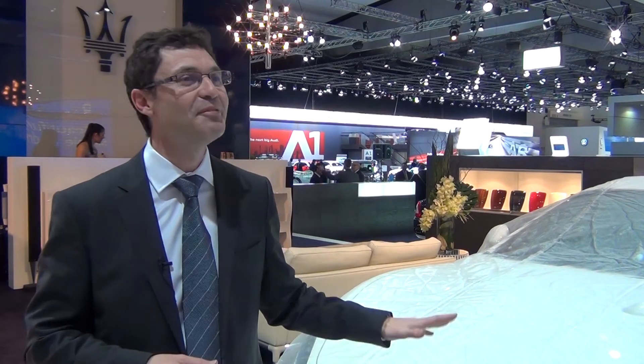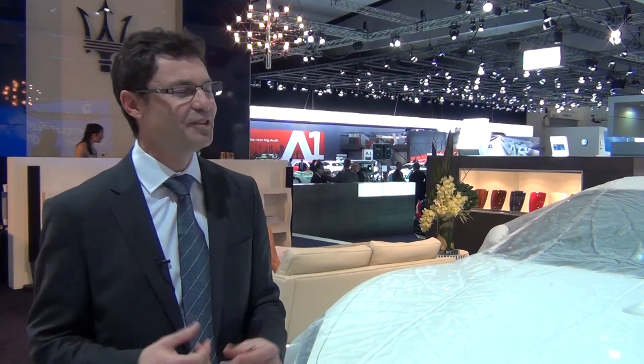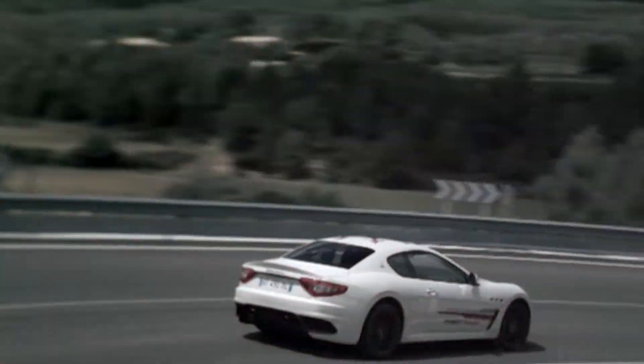I talk with passion about this car because I have driven it. The noise of the vehicle is just something that puts the hairs up on the back of your neck. The drivability of the car is just terrific — it really touches all your senses. Maserati generally are cars that are designed to affect the human senses.